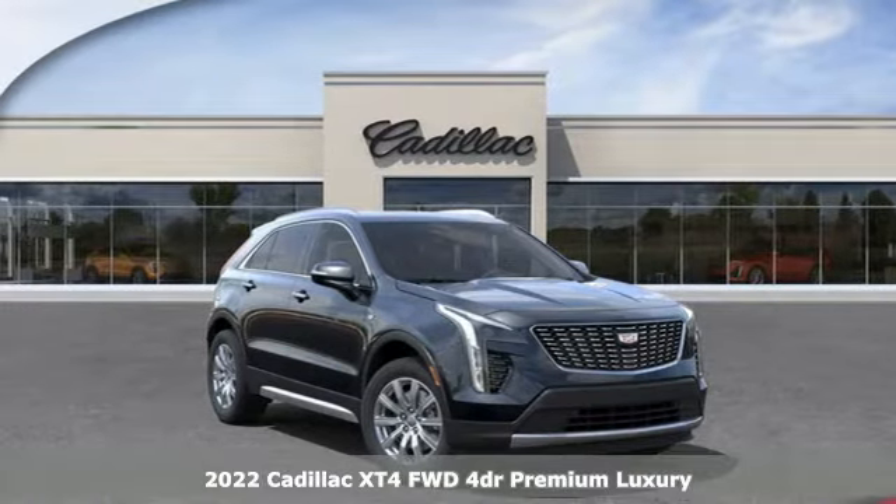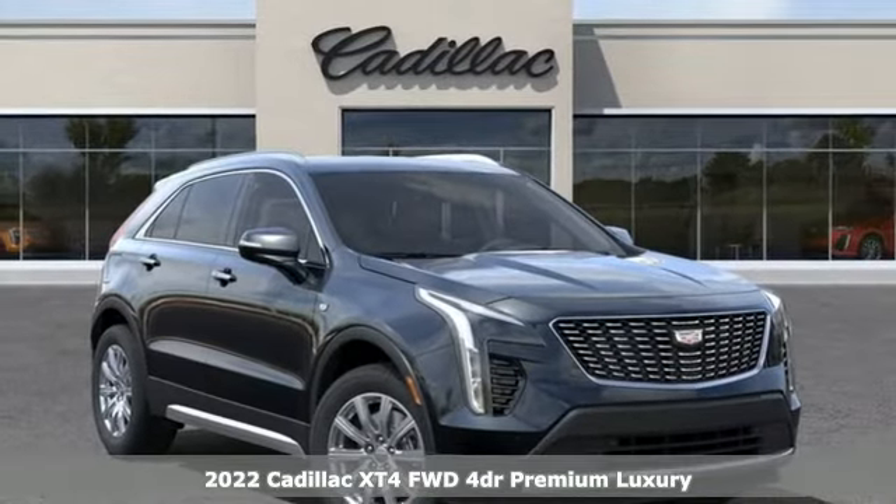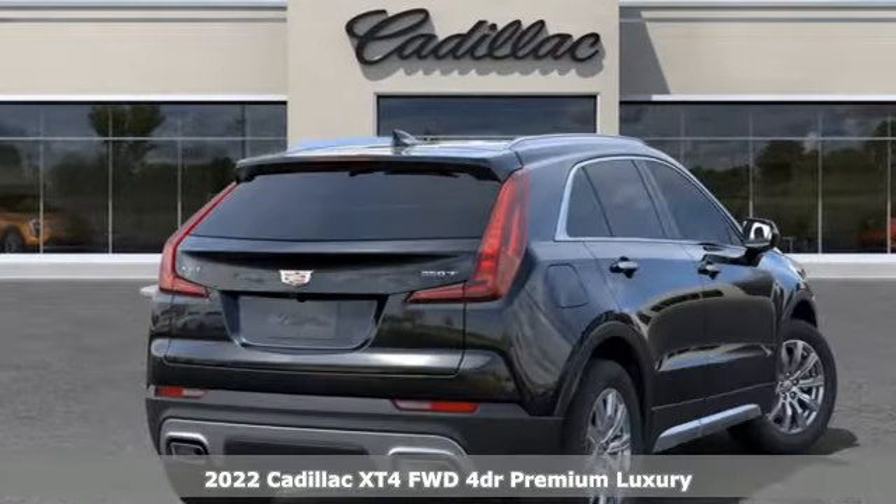It's a new 2022 Cadillac XT4. It's vibrant in design and purpose, just like you. It comes with great features you'll love.